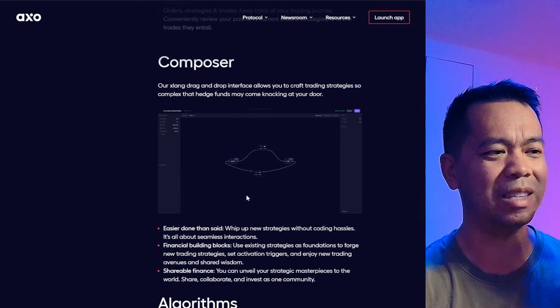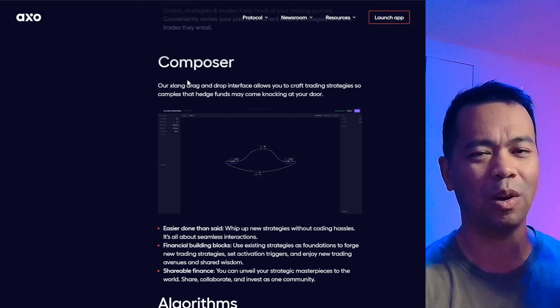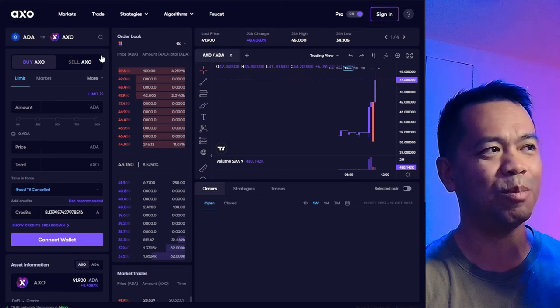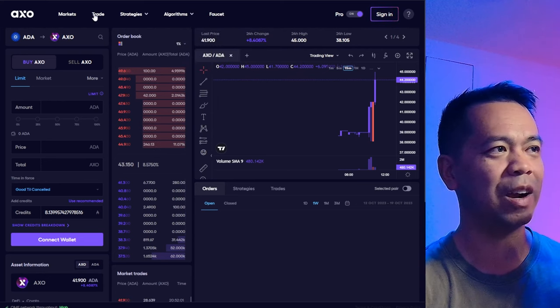This is a composer — it allows you to build your own trading algorithms on the platform itself, and then you can use those to execute on the platform. This is mind-boggling.